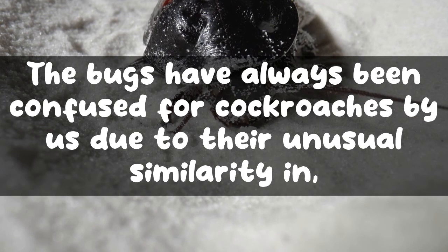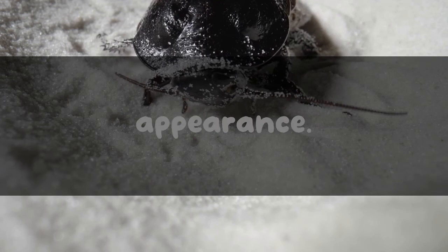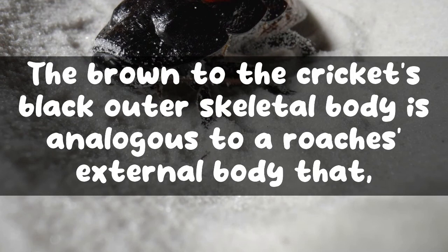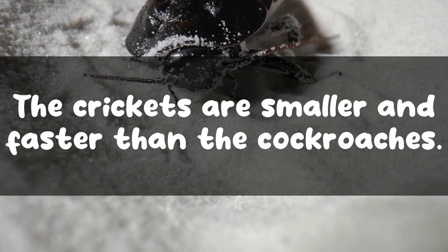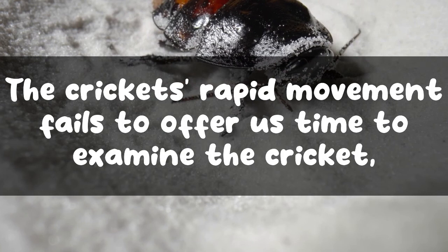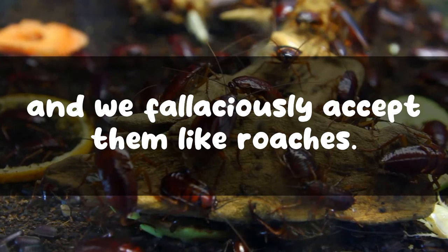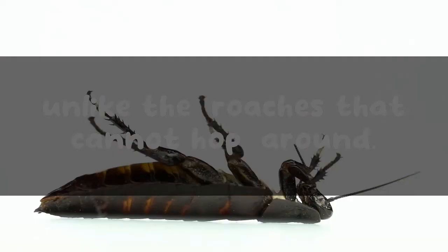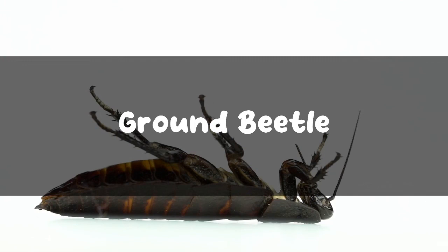Bugs that look like roaches in Michigan. Bugs have always been confused for cockroaches due to their unusual similarity in appearance. Not all bugs resemble cockroaches, but a few in Michigan can be mistakenly assumed as roaches. Crickets — the brown to black outer skeletal body of crickets is analogous to a roach's external body, which confuses people. The crickets are smaller and faster than the cockroaches, and their rapid movement fails to offer us time to examine them. The most unique feature is the presence of long hind legs that permits the cricket to hop, unlike the roaches that cannot hop around.